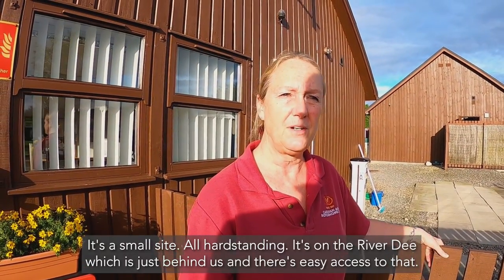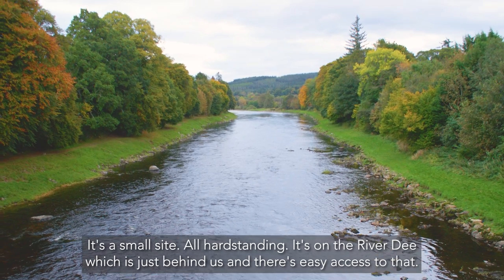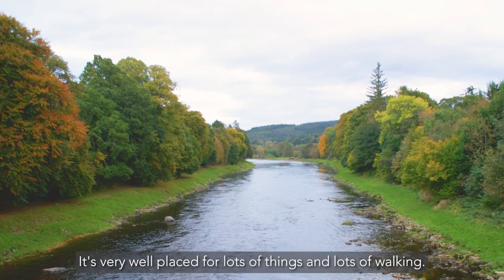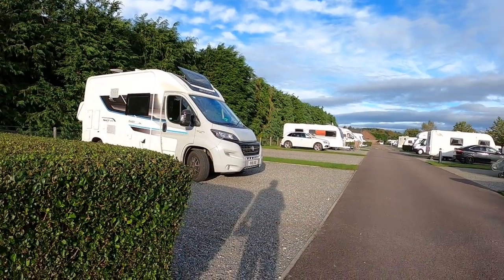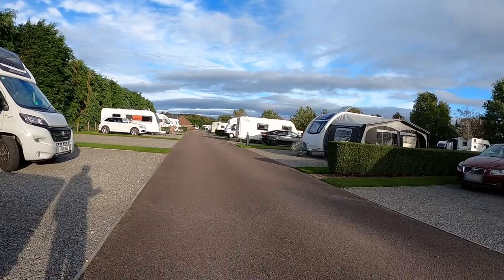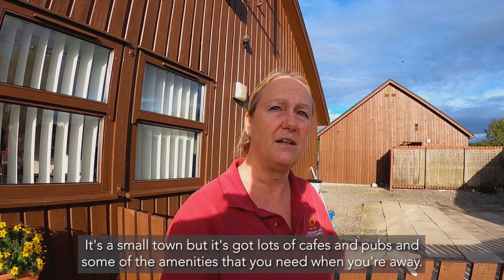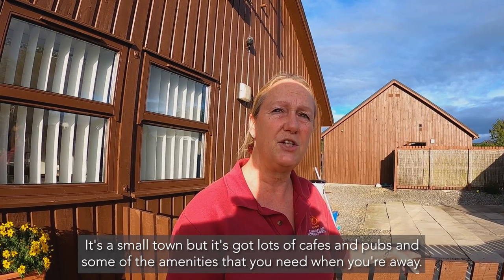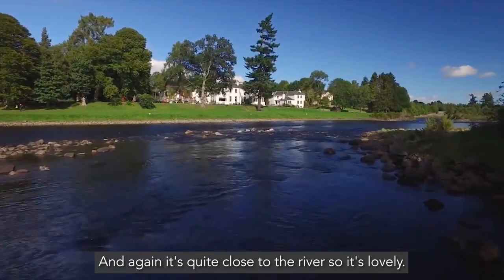It's a small site, all hard standing awning pitches. It's on the River Dee which is just behind us and there's easy access to that. It's very well placed for lots of things and lots of walking. It's a small town but it's got lots of cafes and pubs and some of the amenities that you need when you're away, and again it's quite close to the river so it's lovely.